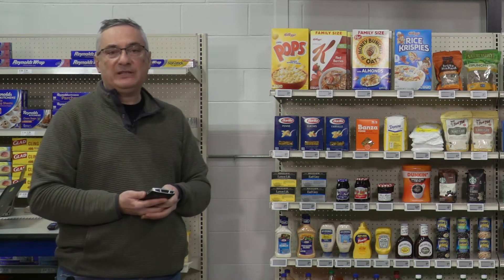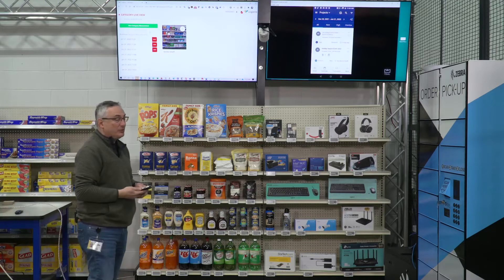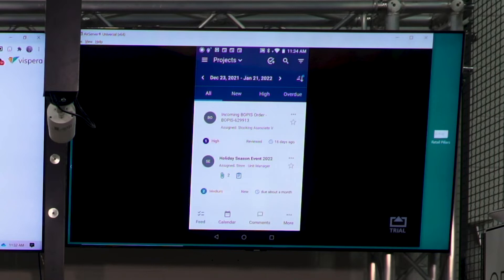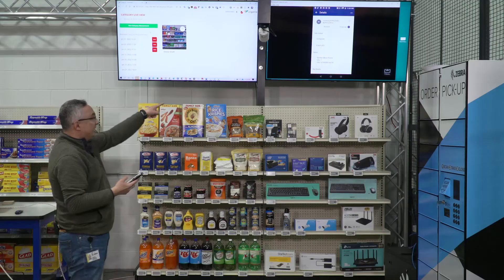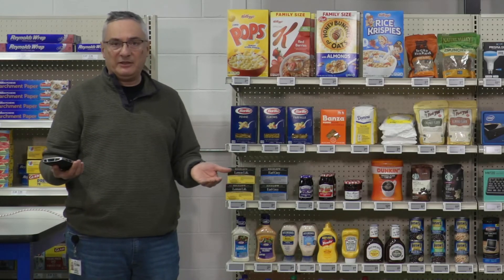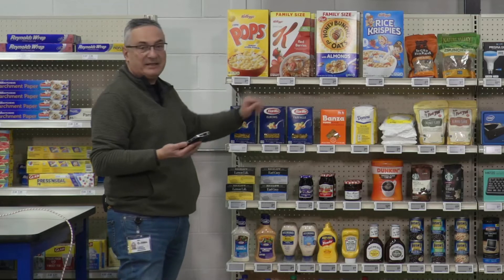The first use case I'm going to show is how to increase the efficiency of in-store picking operations for use cases like BOPIS. Looking at my tasks in the Reflexis task manager on the handheld, I see an incoming BOPIS order I have to pick. I go into that order and see I need to pick a Barilla elbow pasta from the shelf. One problem with in-store picking is associates are under high time pressure, and for products that look very similar, errors happen — for example, these three Barilla pastas look very similar.